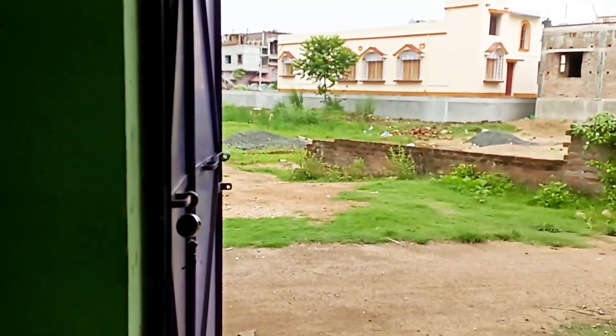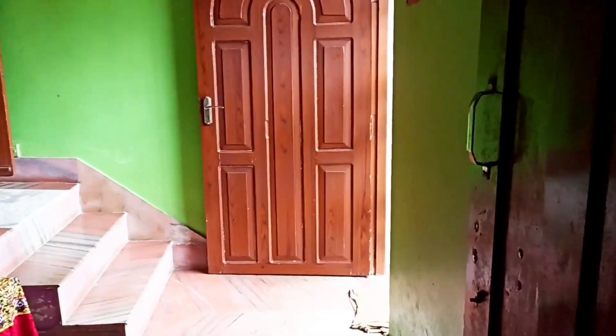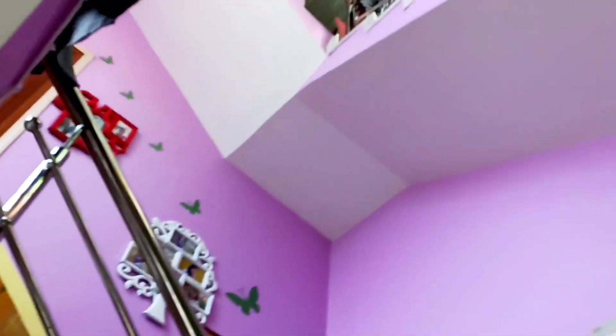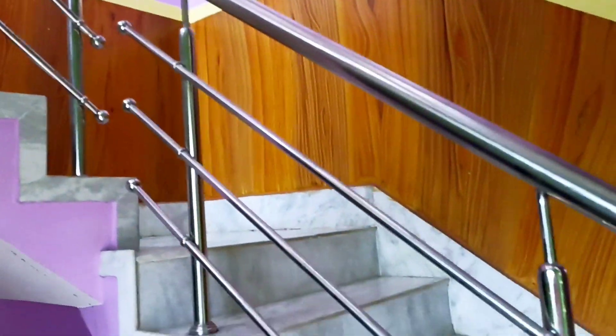Let's continue. The garage has an inverter. So from the garage, there is a room and we can go to the top floor.